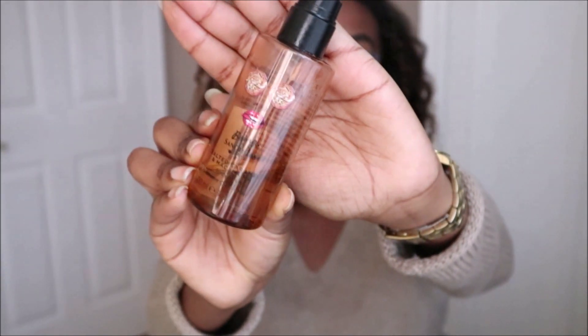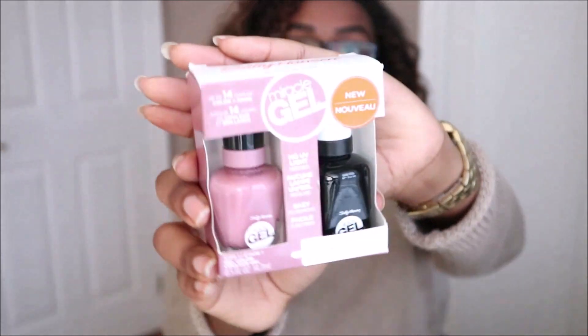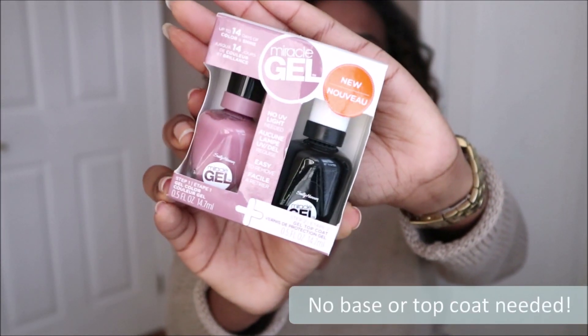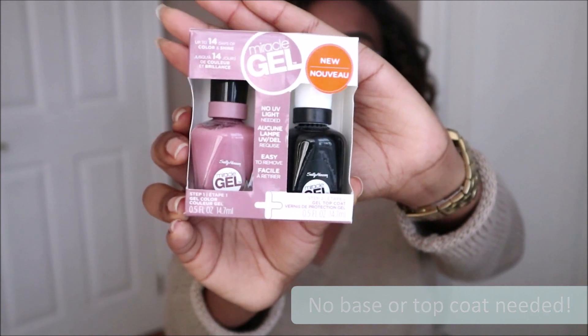The next product is from Sally Hansen and I absolutely love the formula of this line — these are the Miracle Gel Nail Polishes. I got this at a warehouse for a great deal as a two pack. Miracle Gel polishes are amazing because they're long lasting and give you a gel-like finish. I would definitely recommend checking them out.